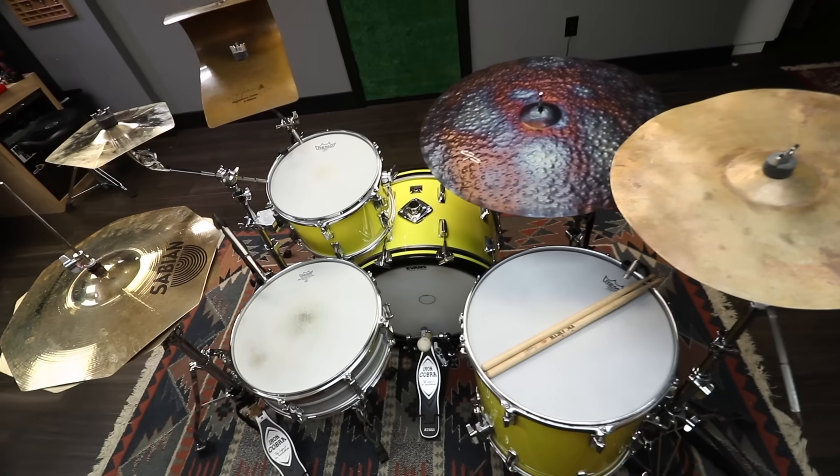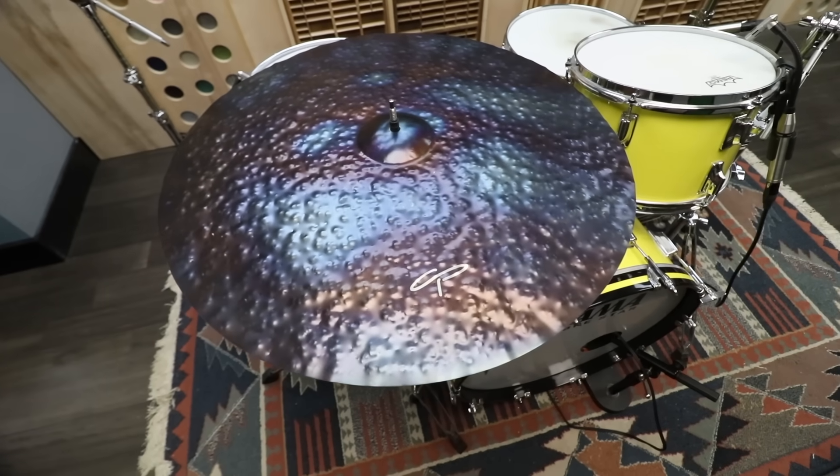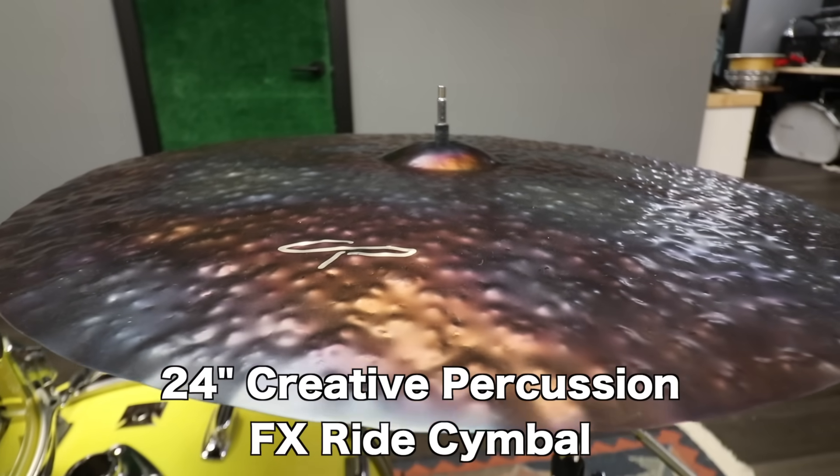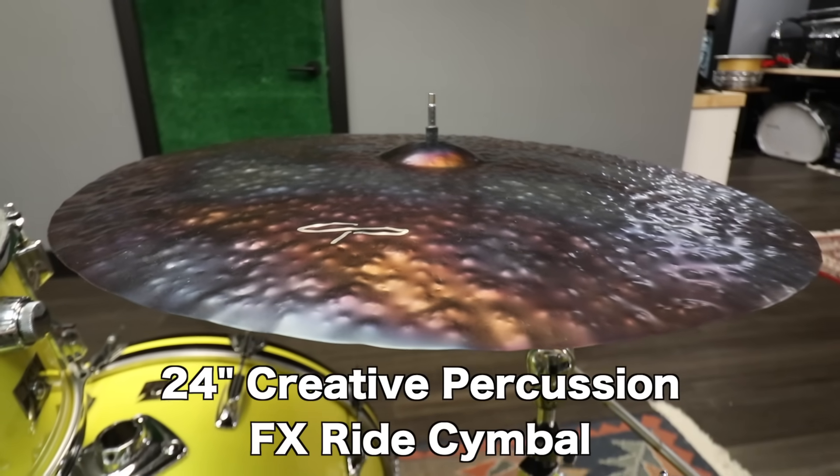Weird cymbals are getting harder and harder to find, but I always come through. Look at this thing. This is a 24-inch fully hammered FX ride cymbal from Creative Percussion, and it's made of steel.